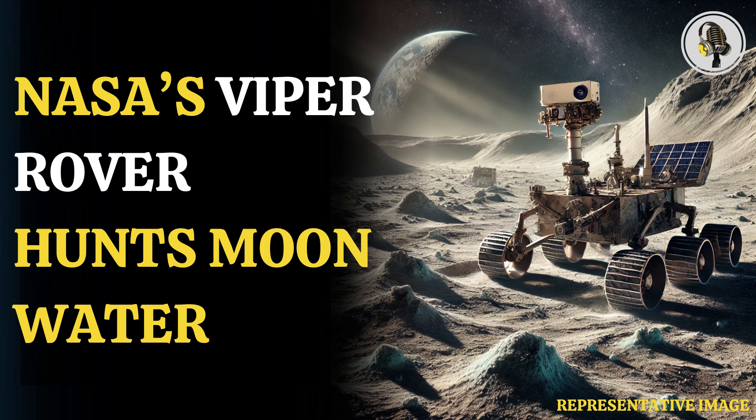NASA said that it would send an ice-seeking rover to the moon. The rover will land on a region of the moon's south pole called Nobile Crater. NASA plans to confirm the presence of water ice just below the surface of the moon. This water ice may one day be converted into rocket fuel for missions to Mars and even deeper in space.